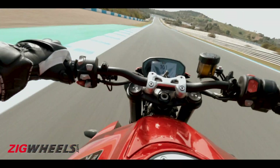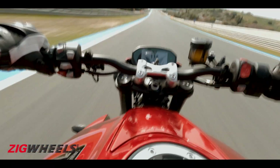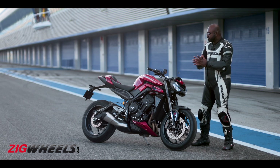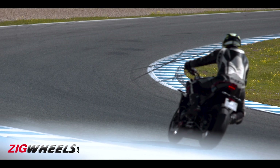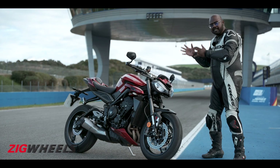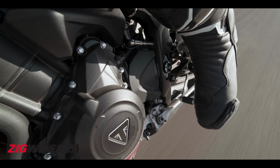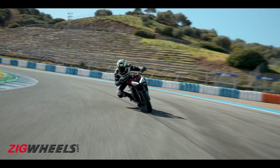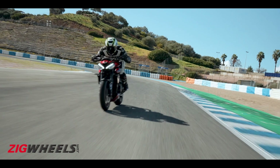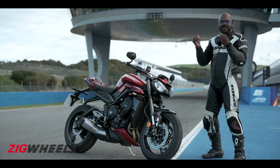Talking about fast riding, we were clocking speeds over 200 kmph on the racetrack. The only issue we faced was wind blast, but that's expected because it's a street bike. The other big change is the gear ratios — they've been made shorter so that it has better acceleration going out of corners. So on the racetrack, this motorcycle feels almost perfect.